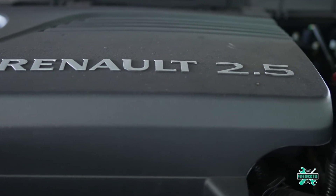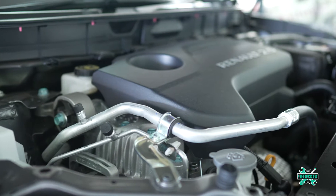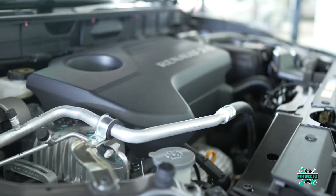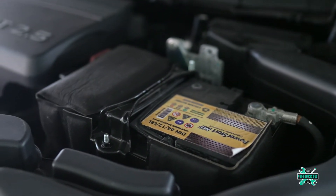That's enough to propel the 1,639-kilogram unladen weight of the big SUV to 100 kilometers per hour in 9.5 seconds, and it consumes one liter of petrol for every 12 kilometers — quite fuel-efficient for its size.